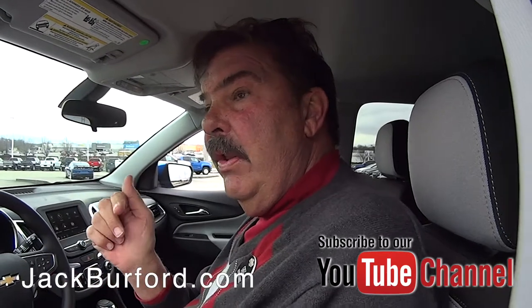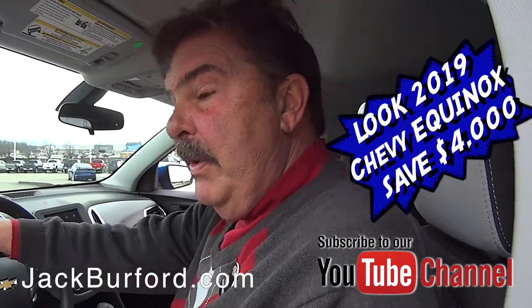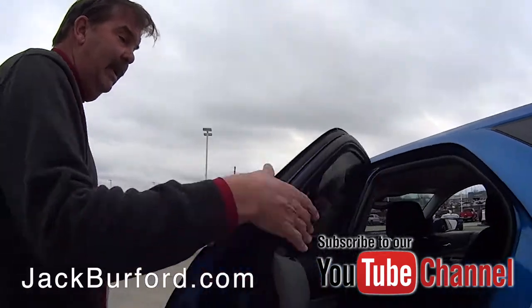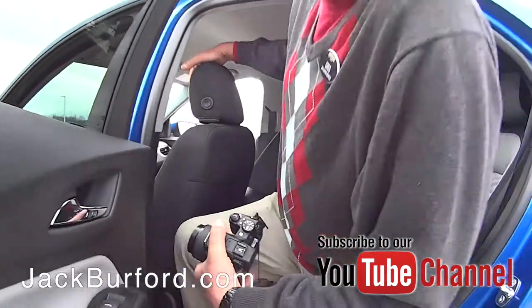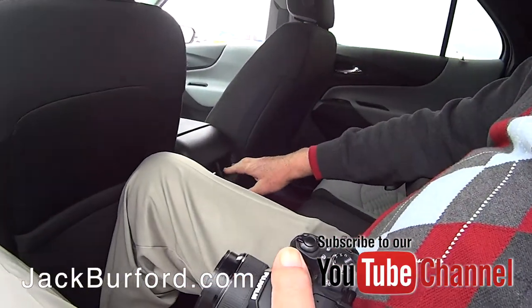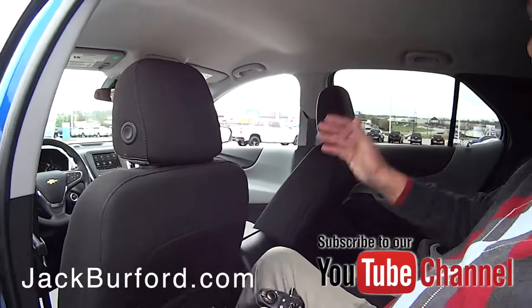Here's another reason why we sell so many of these: I'm 6'4", and this vehicle has tons of legroom and headroom in the back, and it still gets 32 miles per gallon. It's got a 1.5 turbocharged engine and rear air conditioner and heating vents for rear seat passengers.